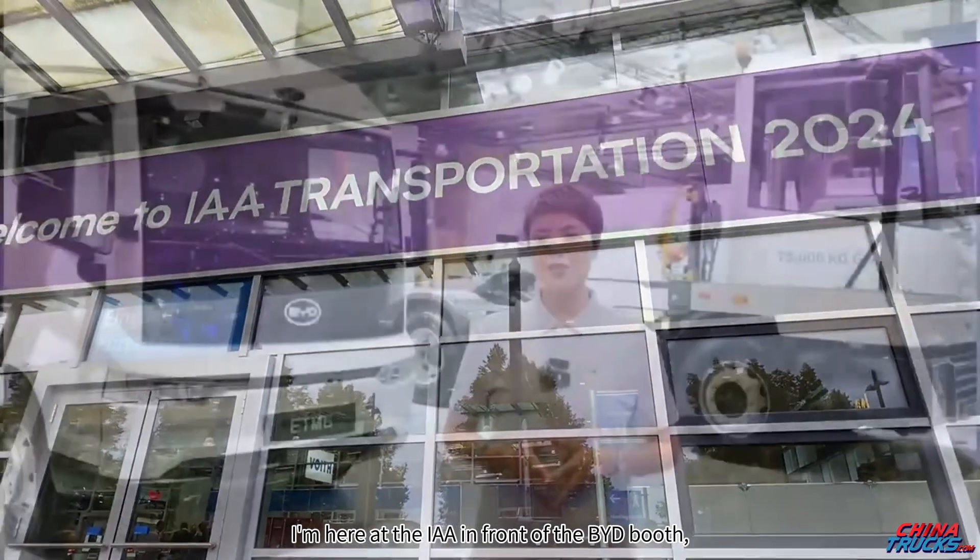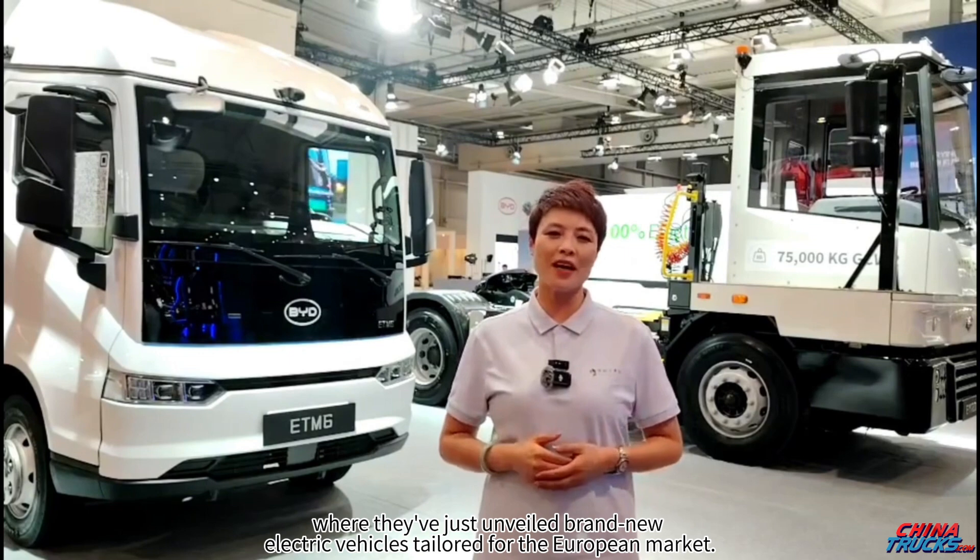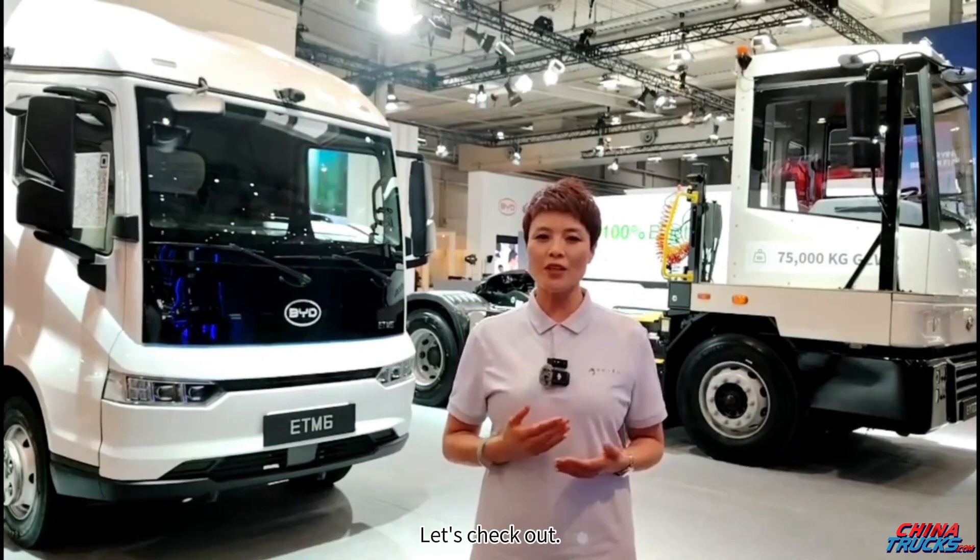I'm here at the IAA in front of the BYD booth, where they've just unveiled brand new electric vehicles tailored for the European market. Let's check out.